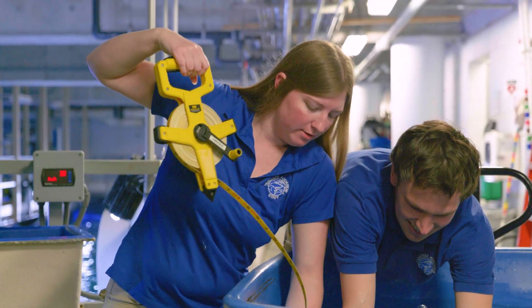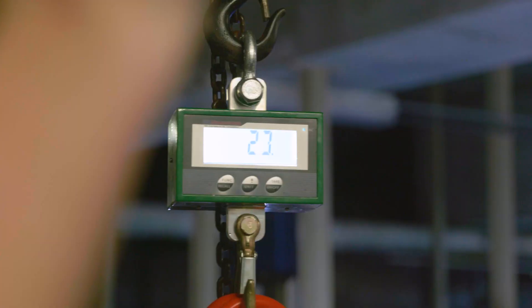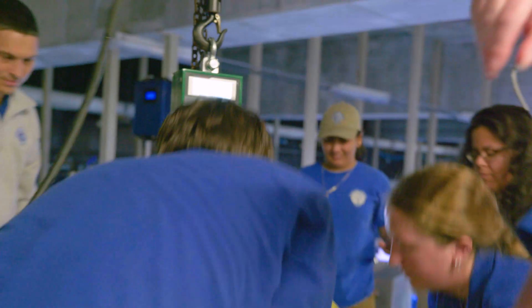We got their disc width, which is their wing tip to wing tip essentially, and then their total length, which is nose to the tip of their tail. And then we also got a weight on both of them, and that's just to monitor their growth.